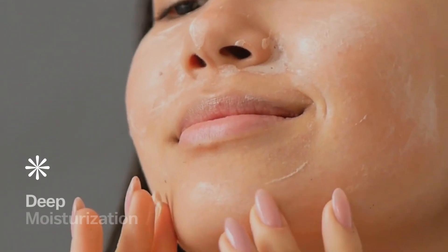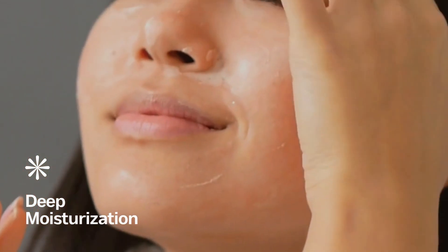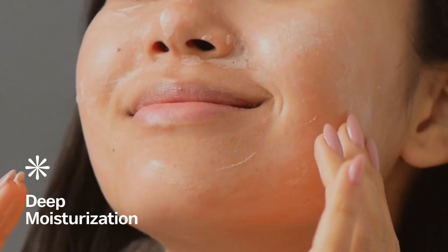Moisturization. Glycerin is a humectant, which means it attracts water, keeping your skin hydrated and soft. Gentle on skin. Due to its gentle nature, glycerin is suitable for all skin types, including sensitive skin.